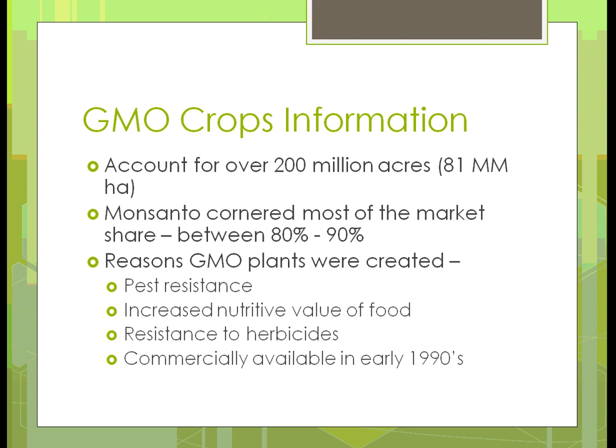Why were GMO plants created? They have better pest resistance — that was the whole idea, though it didn't quite turn out as they thought. They also promised increased nutrition of the food, meaning more vitamins and those types of things. Resistance to herbicides was developed — you could put Roundup on them — but now they've got the super weeds. GMO crops have been commercially available since the early 90s.